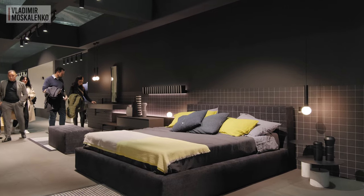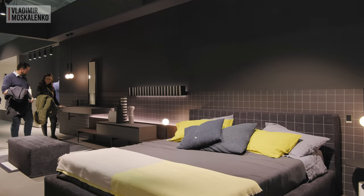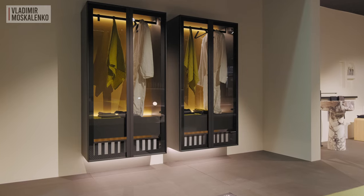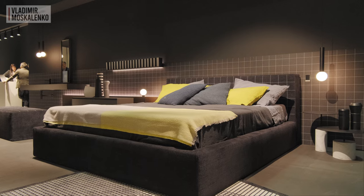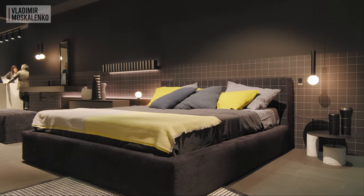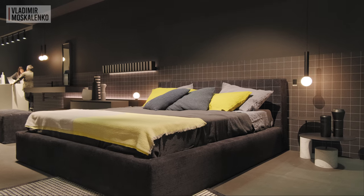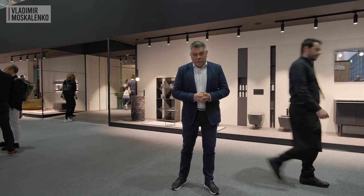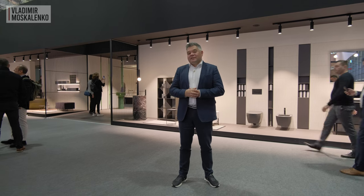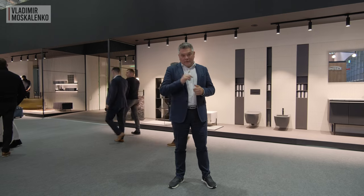The top of the idea of the transition of bathroom space into living space is to combine them. Here we see again the shelf Ala, butler cabinets, and bed. As for the bed, it is also a novelty by Antonio Lupi, which we will certainly talk about in more detail at the Milano show. You will learn what geopathogenic zones are and how Antonio Lupi fights them.